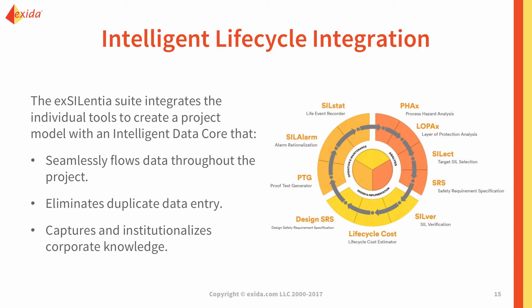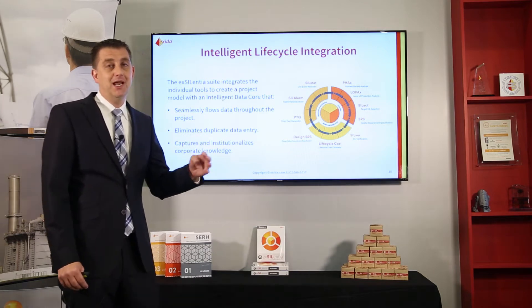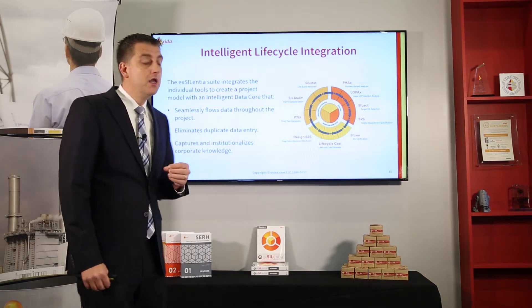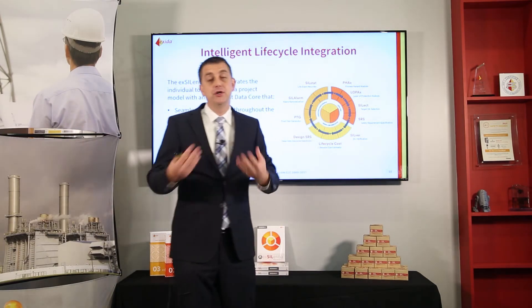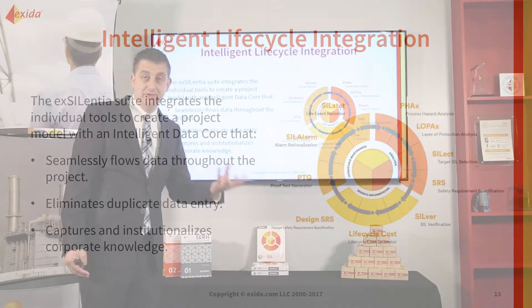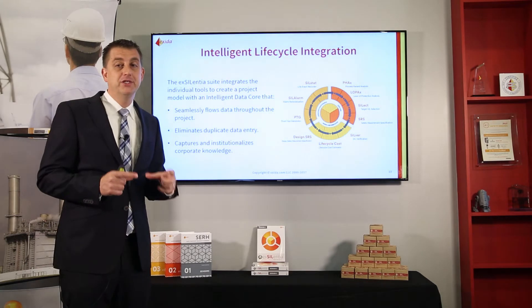The second part of the core represents your project knowledge. We have libraries in the software — whenever you define an item, it's stored in that library and you can reuse it later in the lifecycle. For example, in the HAZOP software, if you define a safeguard like a rupture disk, you can select that safeguard in multiple locations as the same entity. When I go to my layer of protection analysis, that safeguard item becomes an independent protection layer showing the exact same information I already recorded in the PHA. As I add more information to that safeguard throughout the lifecycle, it will automatically show up in the SILVER tool.